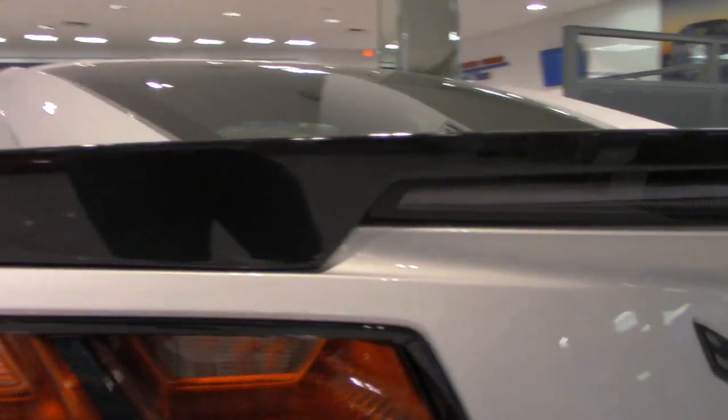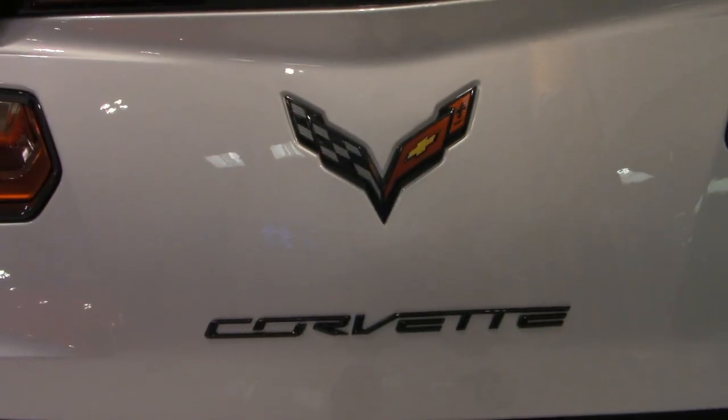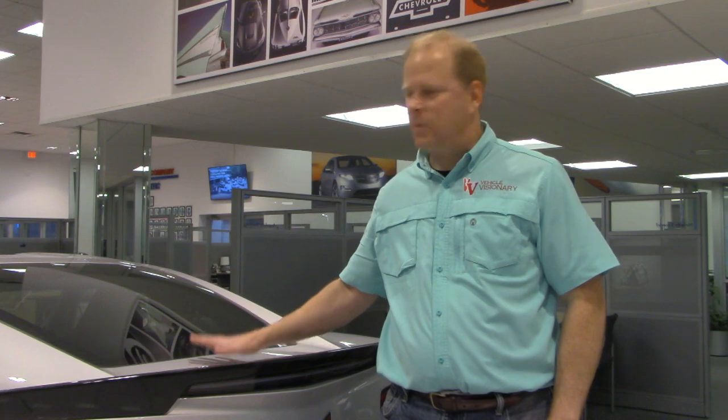This particular model has a spoiler in the back — not all of them come with that, but this one does, as do the others in the showroom. You also have the Corvette logo located right in the center of the rear, and depending on the trim package you order, it may be blacked out like this model or trimmed in chrome. There's also more functional air ducts on the back as well.